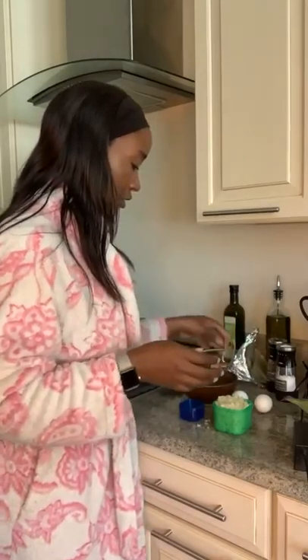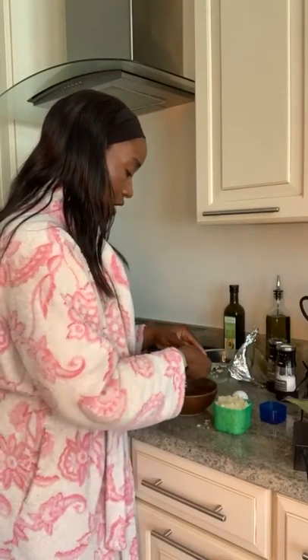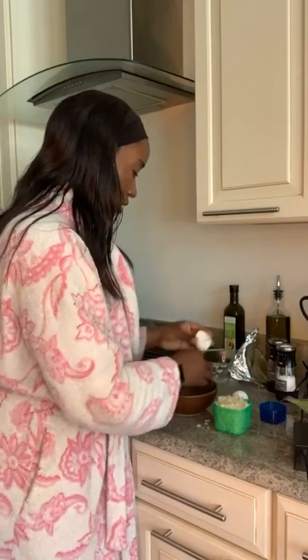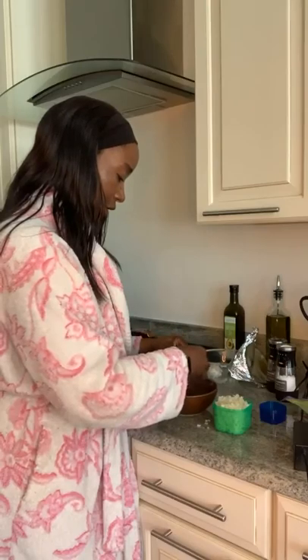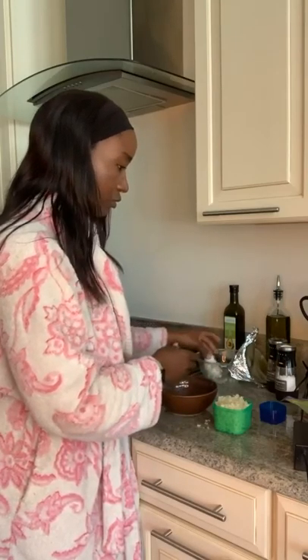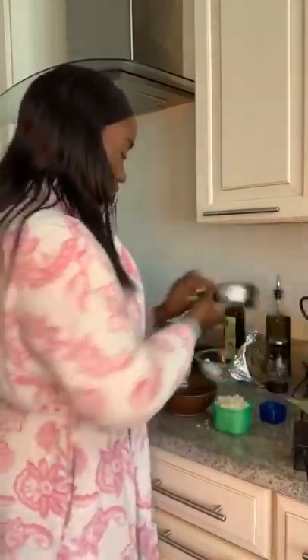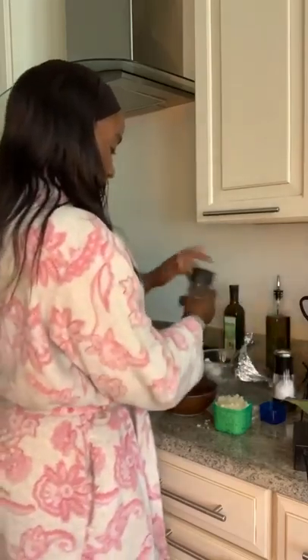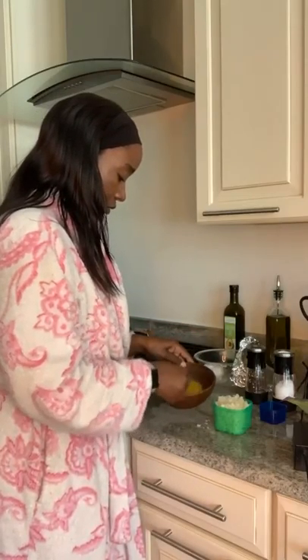I'm going to scramble my eggs and try not to make a mess. The reason I'm eating this is because I don't want the cauliflower rice to just sit. I made it two days ago, and I have a three-day rule in my refrigerator — if I haven't eaten it in three days, it needs to either go in the freezer or the garbage. So it's going to get eaten!